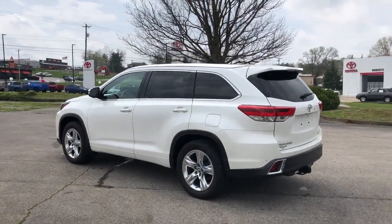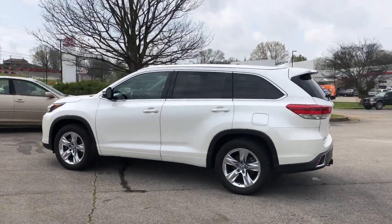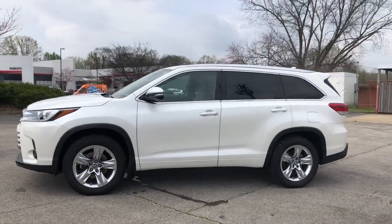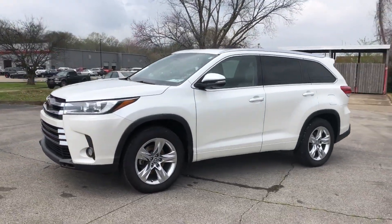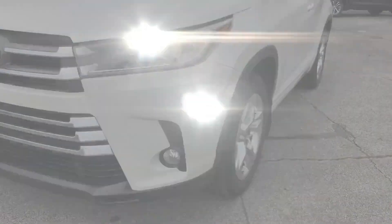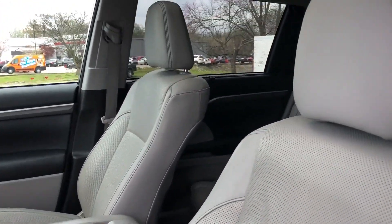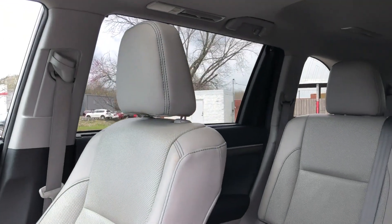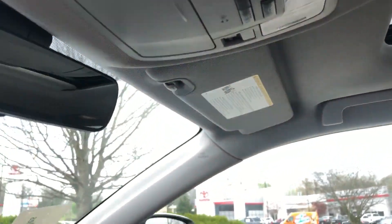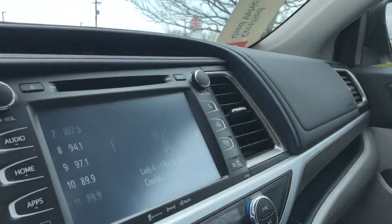Lane departure warning, satellite radio, navigation, premium sound system, multi-zone air conditioning, blind spot monitor, parking aid sensor, third row seating, heated side view mirrors, leather seats, moonroof, and wood grain trim. This is a top-rated dealer — this stylish, long-lasting ride won't last long, so hurry.